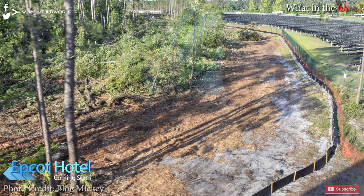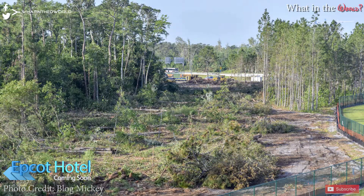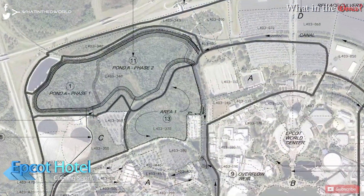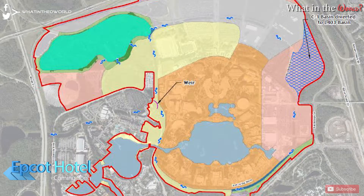Clearing is also underway for a retention pond related to the hotel, and thanks to Blog Mickey we can see some of the land clearing taking place. One of the permits shows the current area being cleared is Pond A Phase 1, as marked here. When completed, this pond will take up the entire green section, making room for the Epcot entrance hotel somewhere in the yellow section. We're still not sure exactly where this entrance hotel will be, but all these permits point to work starting very soon.